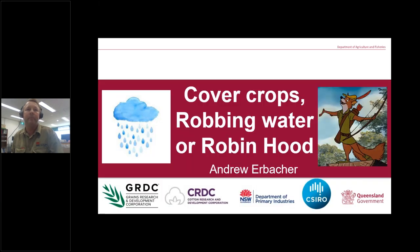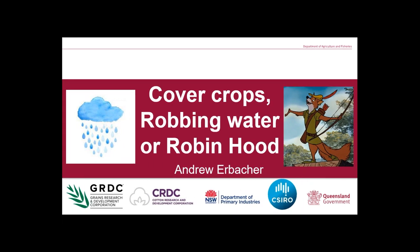Thanks Bill. I've got creative today and asked the question: are cover crops robbing water, or are they robbing hood? There's a list of logos along the bottom — those are all the organisations involved in this project as funders and cooperators.